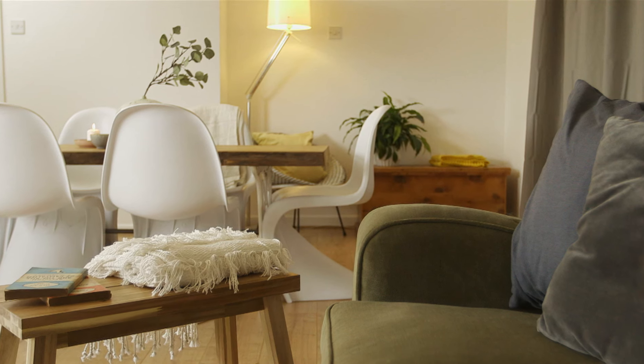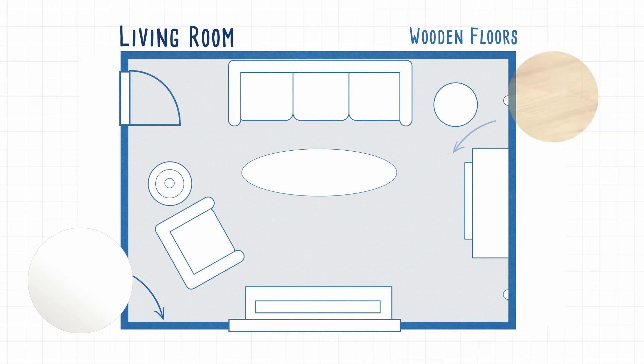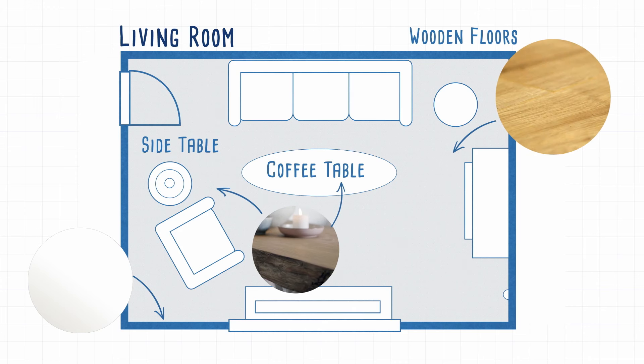Firstly, create a plain, bright base with bold, white chalky walls. Secondly, wooden floors and surfaces are perfect for this look, so tear up your carpets, sand floorboards or lay laminate or wood flooring.